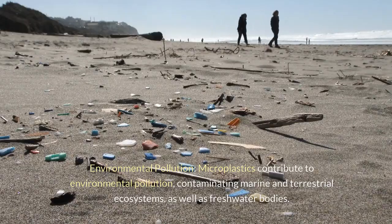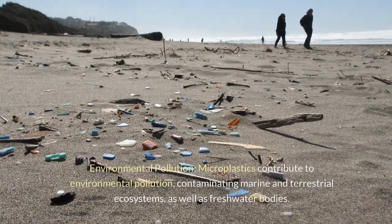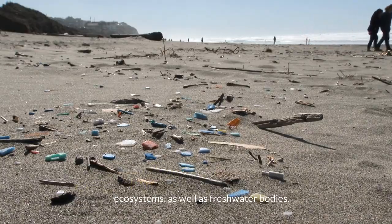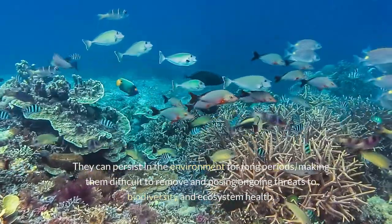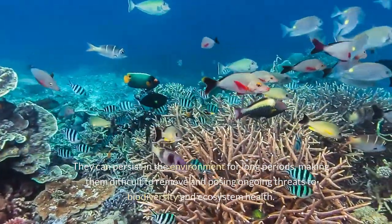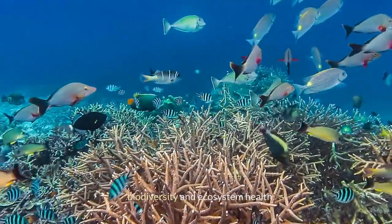Environmental pollution: microplastics contribute to environmental pollution, contaminating marine and terrestrial ecosystems, as well as freshwater bodies. They can persist in the environment for long periods, making them difficult to remove and posing ongoing threats to biodiversity and ecosystem health.